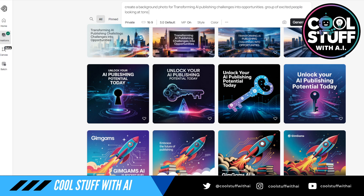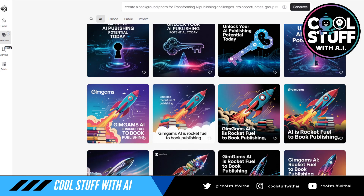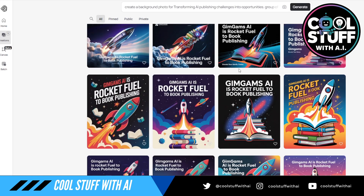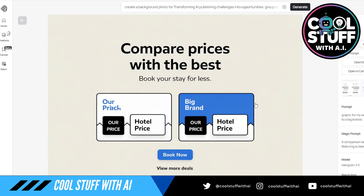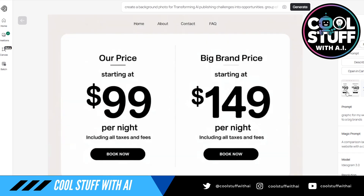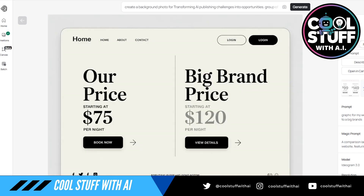I'm going to try: 'group of excited people looking at tons of books, no text.' We'll peruse through some of the different versions here. Earlier I was trying to do stuff for different clients — like, 'we want to compare our hotel price to your hotel price, give me a graphic.' It would be great if they made it so you could edit the text. I wonder if you could take it into something like Acrobat and just edit the text.